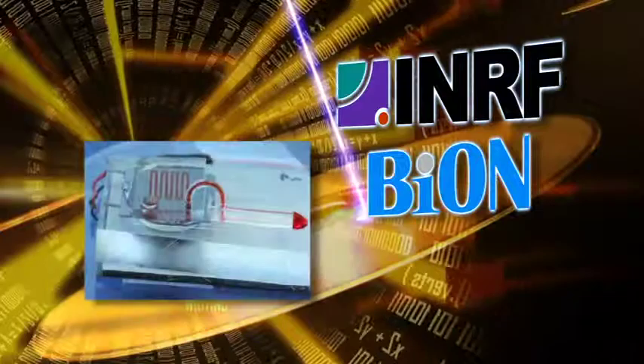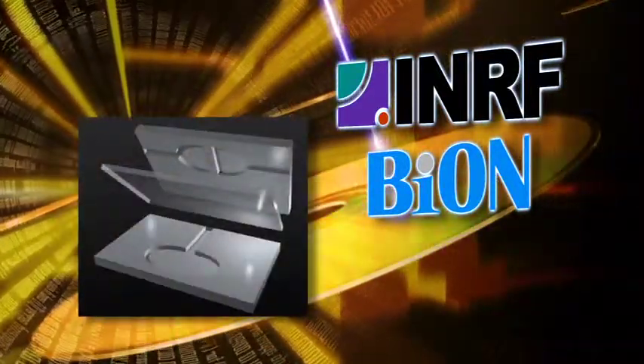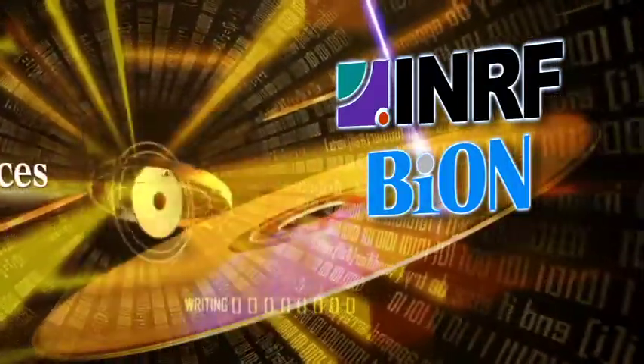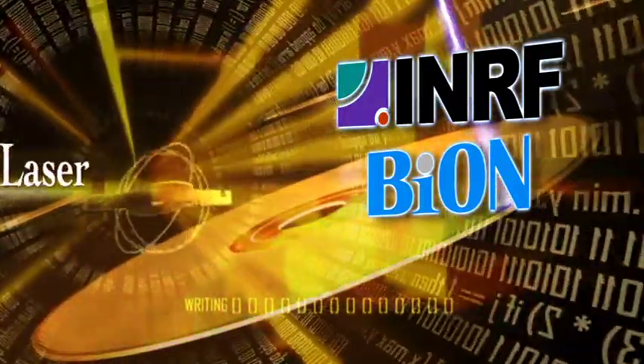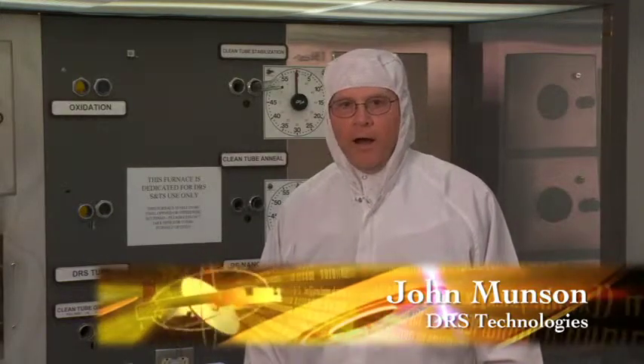INRF and BION enables clients to deploy affordable, portable, and disposable micro and nanoscale systems through collaboration and partnerships with UCI's Physical Sciences, College of Medicine, Biological Sciences, and the Beckman Laser Institute, as well as partnerships with UCSD.